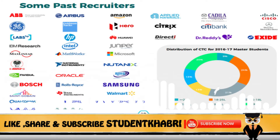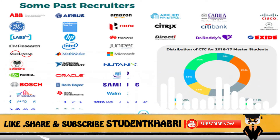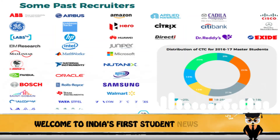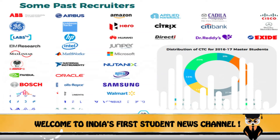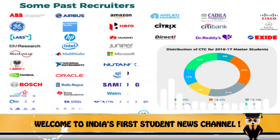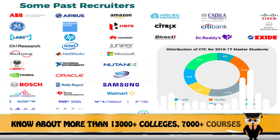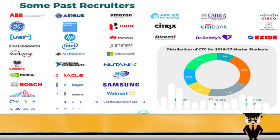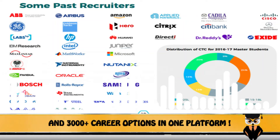Students were recruited across various sectors. Engineering accounted for around 25% of offers, Research for 19%, Education for 15%, Business Development for 12%, Information Technology for 9%, and Operations for 6%.